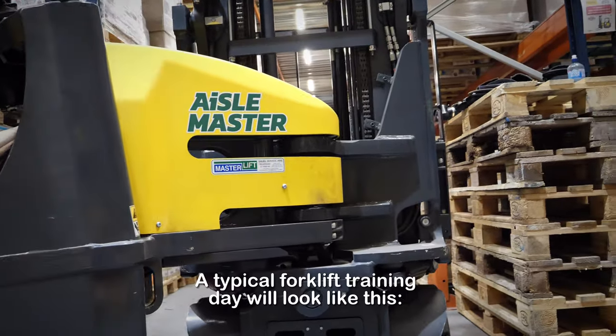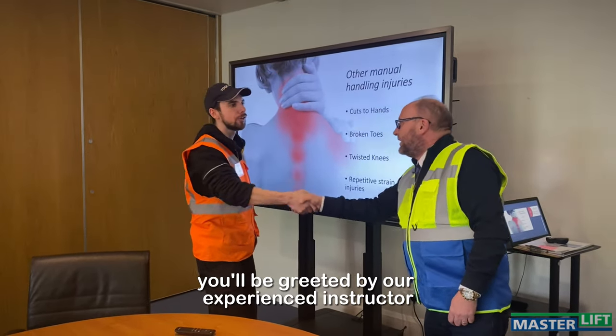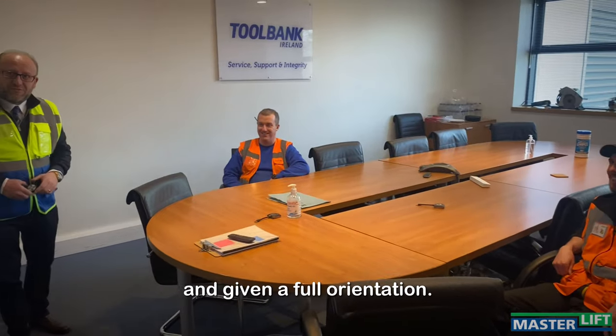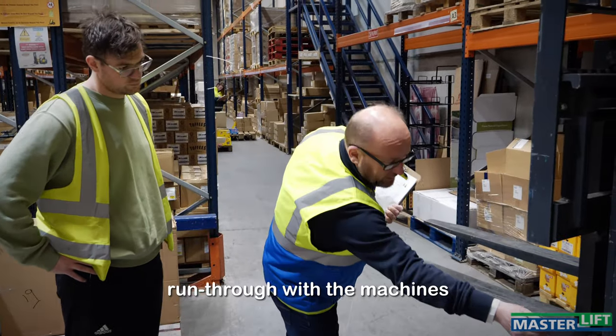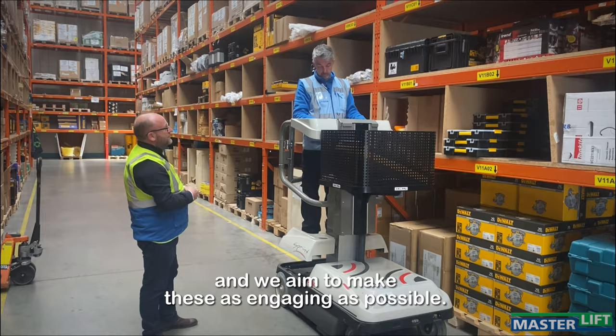A typical forklift training day will look like this. You'll be greeted by our experienced instructor at your workplace or elsewhere and given a full orientation. After the orientation, our instructors will give a safety, maintenance and repair run-through with the machines, and we aim to make these as engaging as possible.